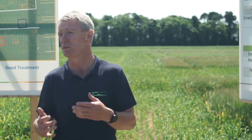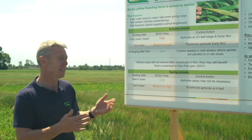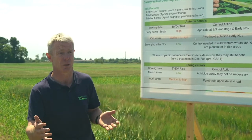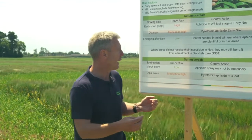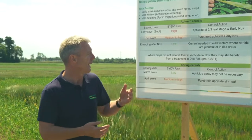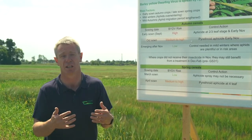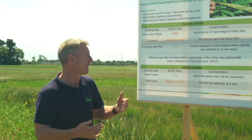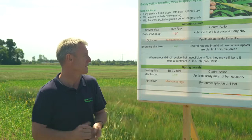Also, further down the road, is variety selection. We can see differences between untreated varieties in Department of Agriculture trials, but as yet this is difficult to quantify. However, breeders tell us that in two to three years' time they are working on varieties that may have a certain tolerance — and hopefully, down the road, resistance.